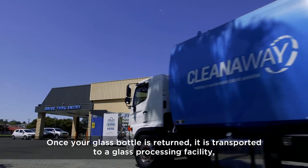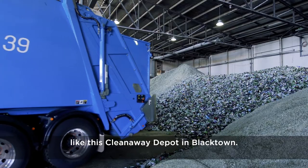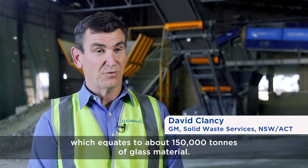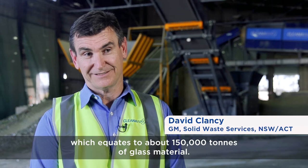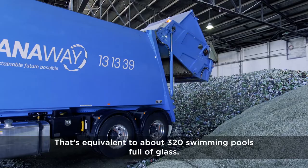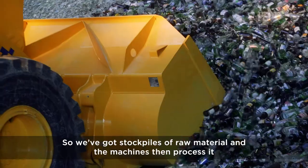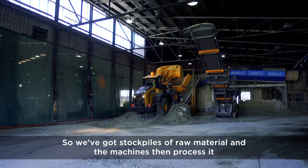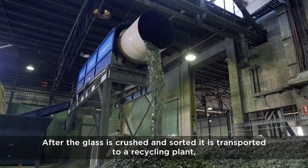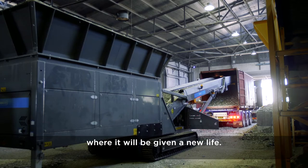Once your glass bottle is returned, it is transported to a glass processing facility, like this Clean-Away depot in Blacktown. Since the scheme has started, we have seen nearly a billion bottles come through the scheme, which equates to about 150,000 tonnes of glass material — that's equivalent to about 320 swimming pools full of glass. Each day, we receive about 2 million glass bottles through this facility. We've got stockpiles of raw material, and the machines then process it into a material called cullet, which is small broken bits of glass. After the glass is crushed and sorted, it is transported to a recycling plant, where it will be given a new life.